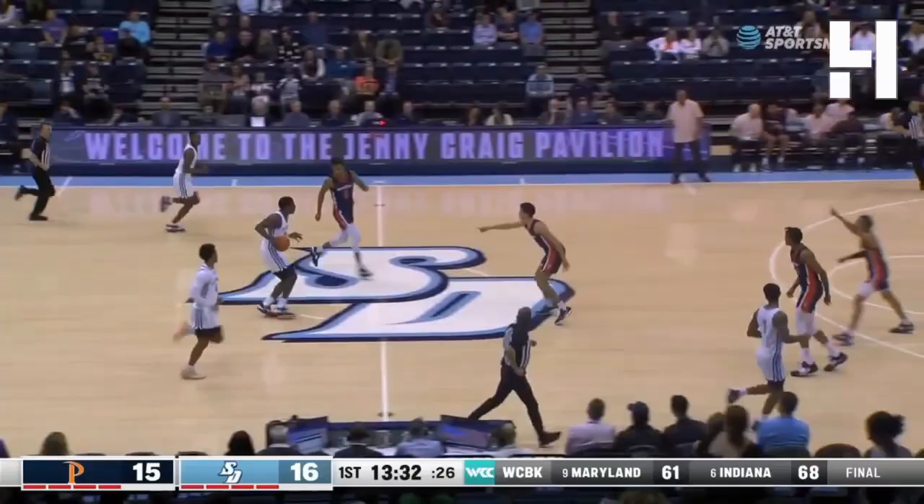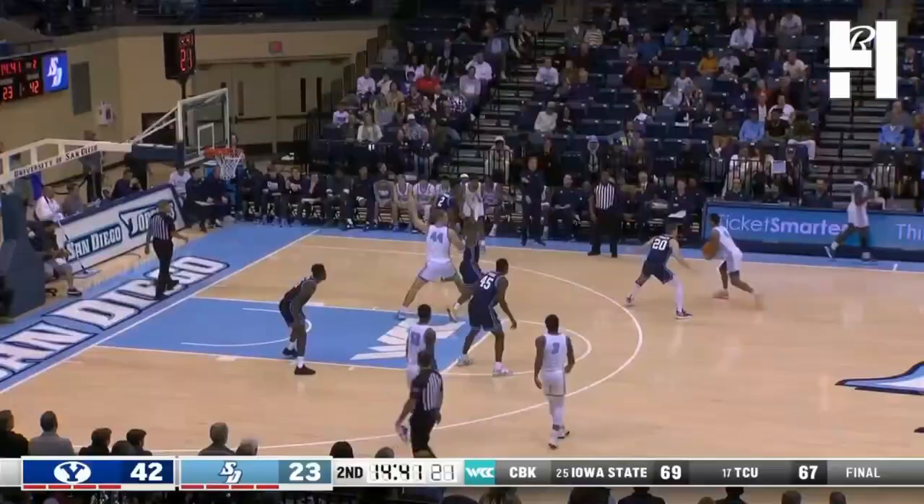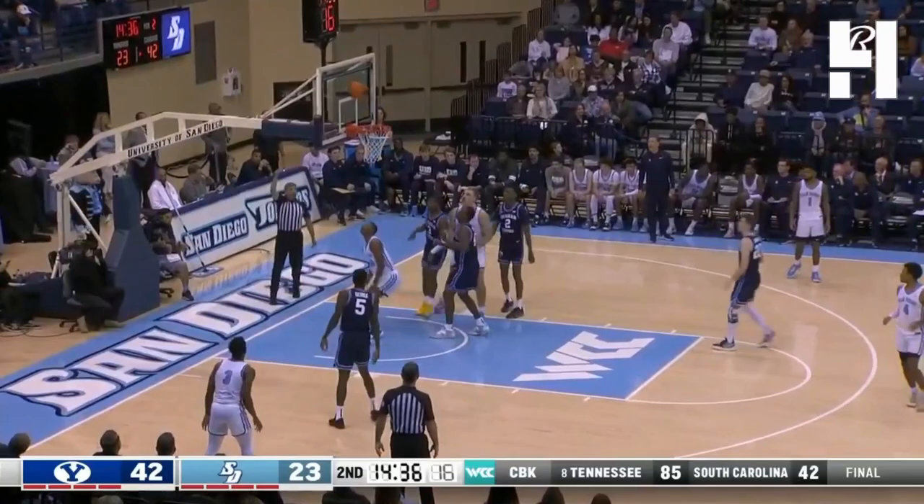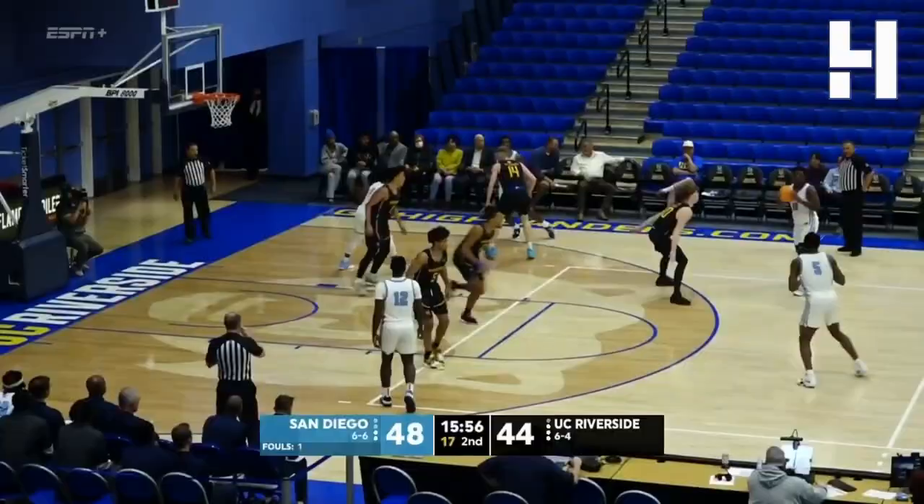Williams Jr. — talk about that ability to elevate. They had, I remember Omar Gibbons, and J.R. Henderson was a freshman too. Spinning — outscored. San Diego 11-4 to open up this second half. Williams somehow got it up and counted.